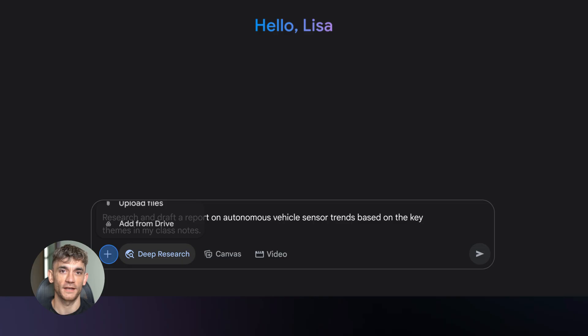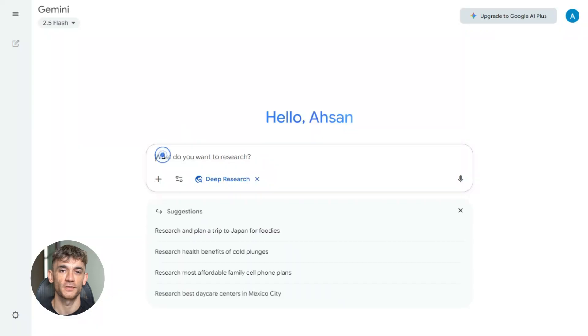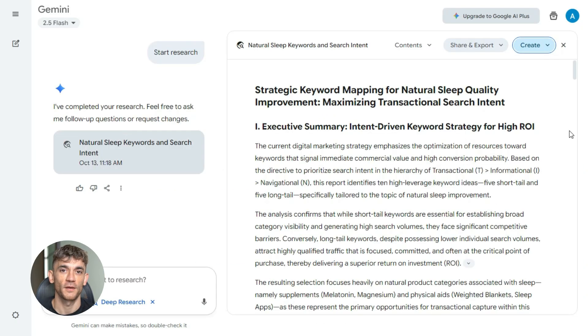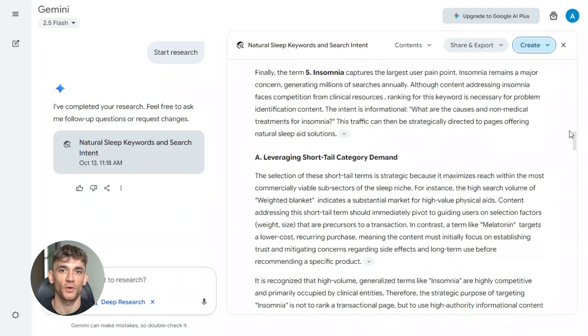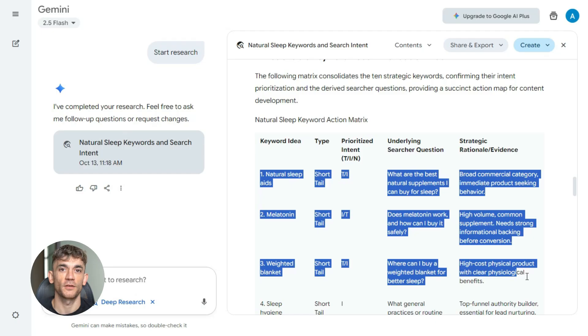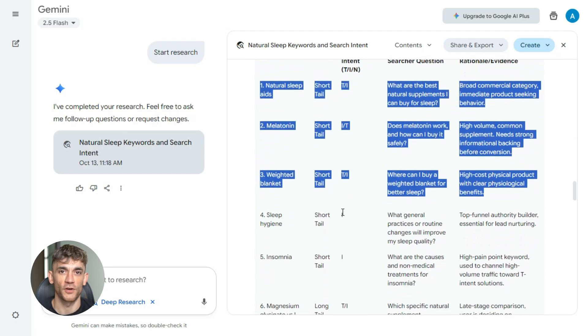Step one is choosing your topic and finding keywords. You need a target before you start — don't guess. Go into Gemini and paste this prompt: 'List 10 short tail and long tail keyword ideas for [topic]. Prioritize search intent — transactional over informational over navigational. Show searcher questions.' Hit enter. Gemini gives you a full keyword list with search intent mapped out and questions people are actually asking. Pick your main keyword, pick four supporting keywords, write them down — you'll use these throughout the entire process.